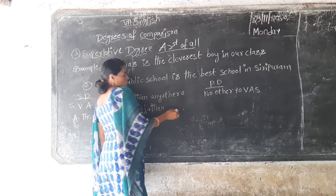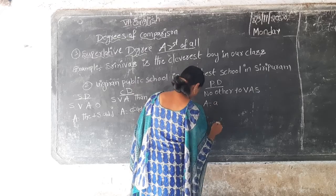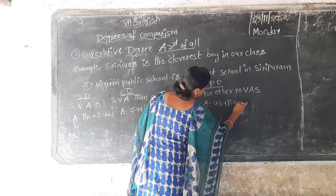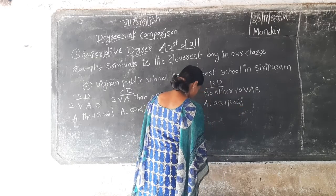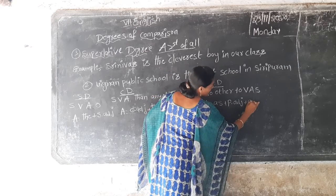Next, positive degree — A equals as, plus positive adjective, as.